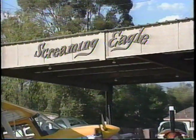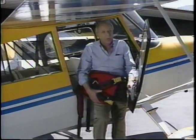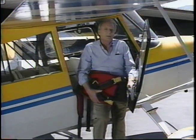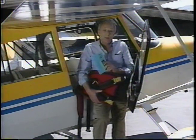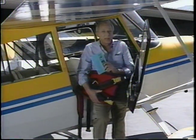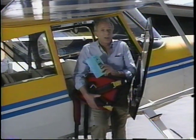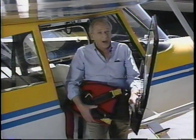We're at Screaming Eagle Aviation at Santa Paula Airport in Southern California to take you up in this Super Decathlon for a little demonstration. But before we fire up, a little planning is in order. Always check the pilot's operating handbook for weight and balance limitations for aerobatic flight. They usually are much more restrictive than for normal flight. Also, be sure to check the cockpit thoroughly. Make sure there are no loose objects that could become dangerous flying missiles.